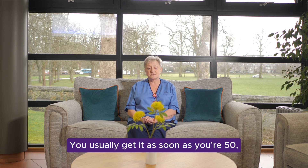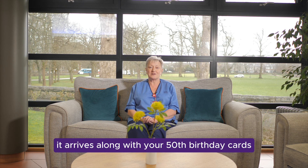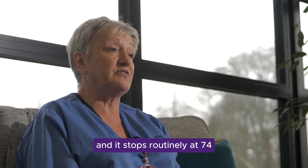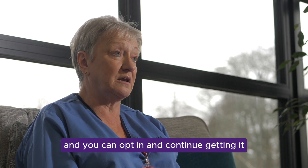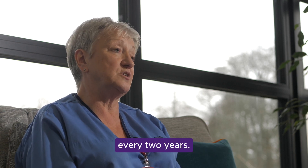You usually get it as soon as you're 50 — it arrives along with your 50th birthday cards. It stops routinely at 74, but you can contact the screening centre and opt in to continue getting it every two years.